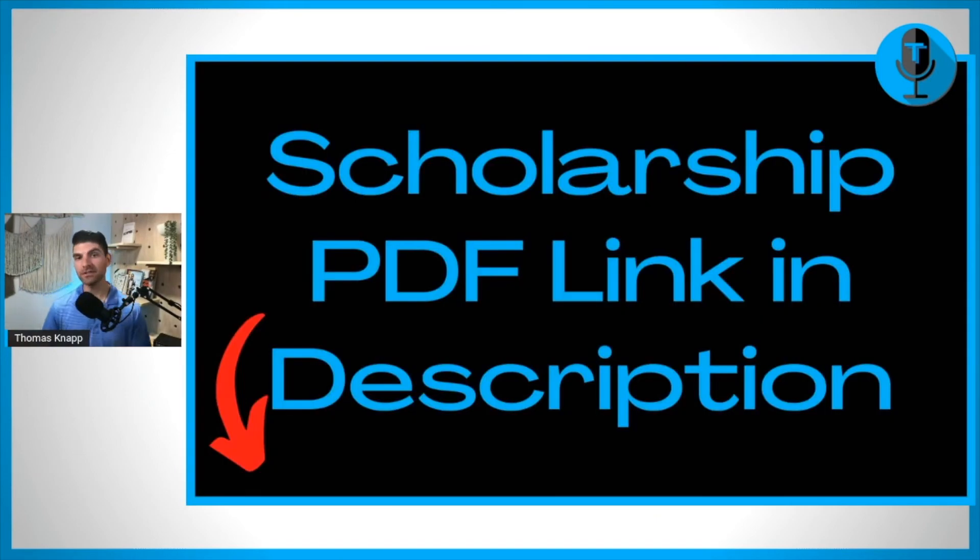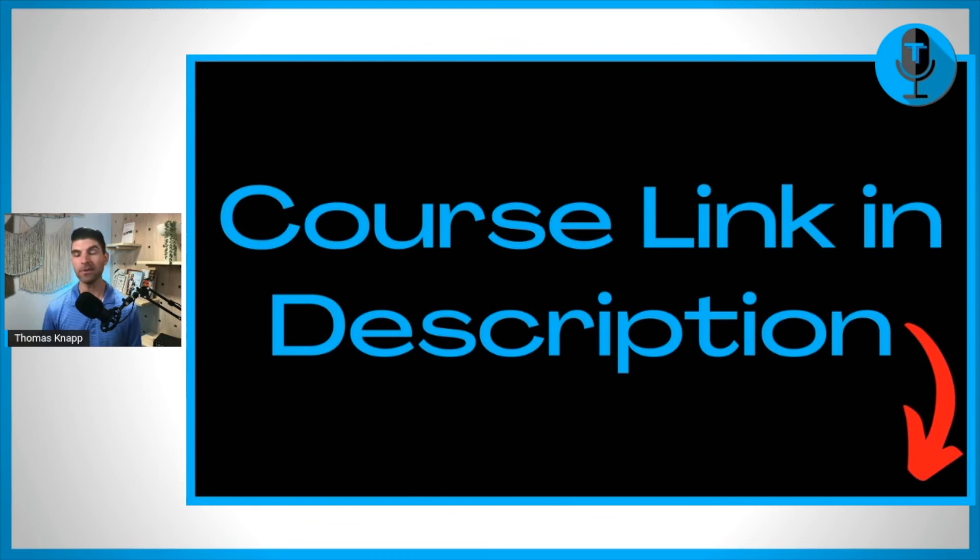If you want to get the links to this scholarship as well as my other May scholarships, I have a scholarship PDF that is linked down in the description. It is free to download and has all the scholarships so that you can click on the links directly to those web pages. Or if you want to go beyond scholarships and learn my seven-step process to paying for college, you can sign up for my course that's linked in the description. If you want to continue watching my free content here on YouTube, you can watch this video next, or the one YouTube is recommending specifically for you. Add any questions down in the comments, and we will see you in the next one.